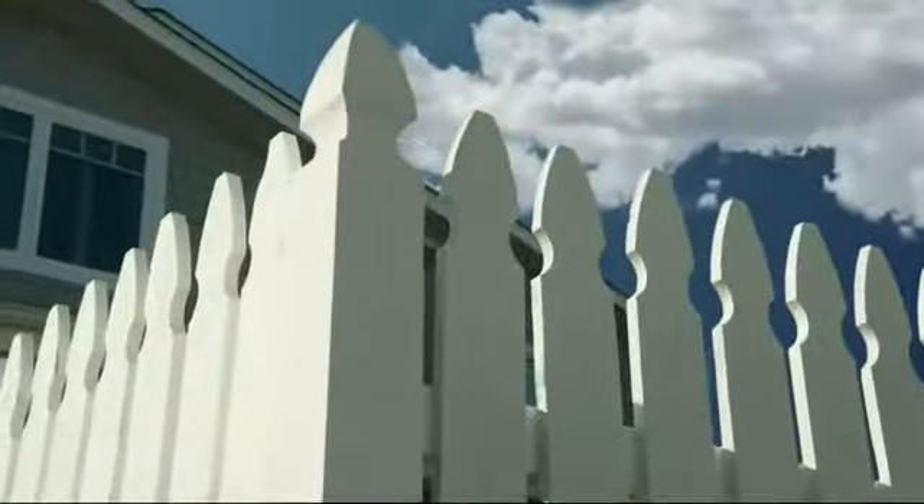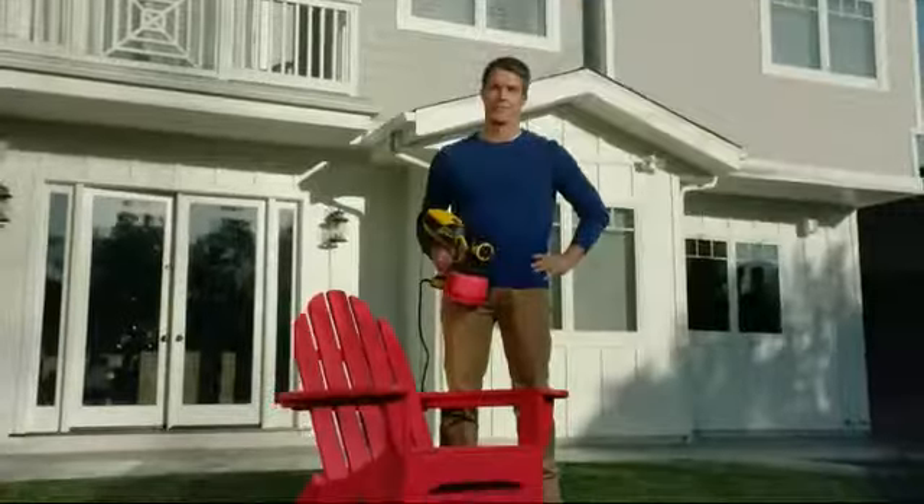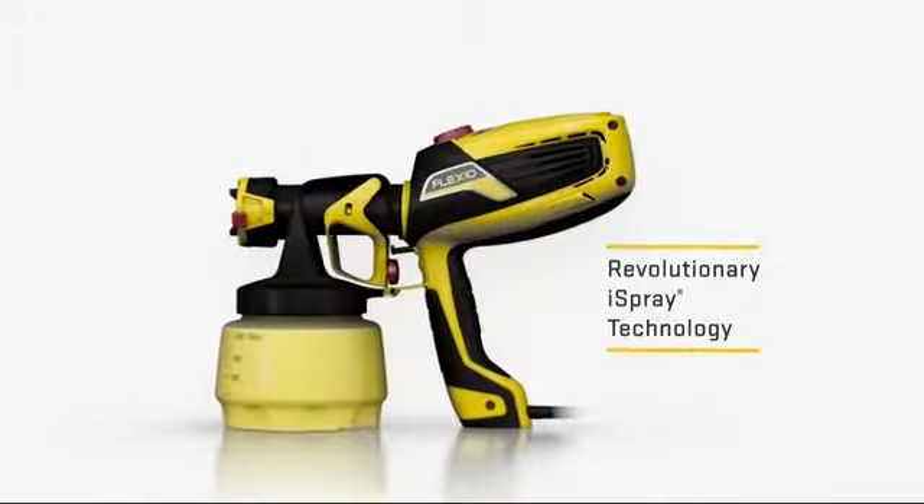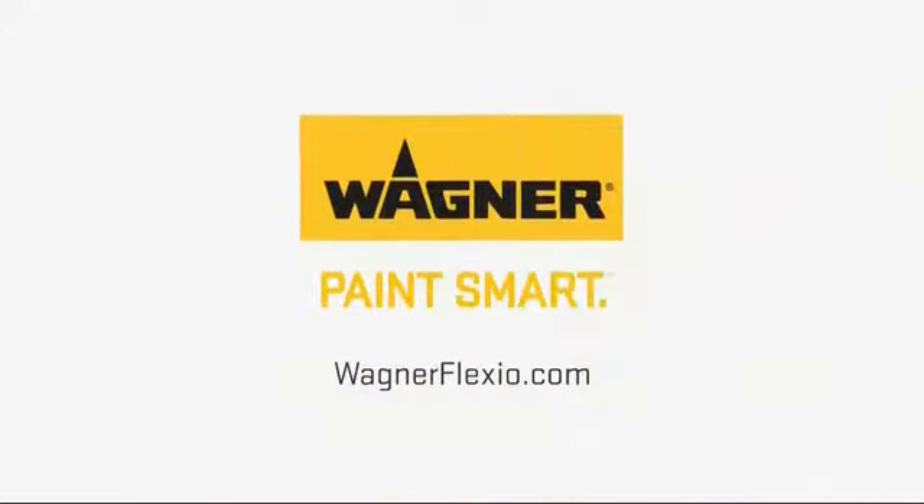A wall. A fence. An Adirondack chair. Bob's Adirondack chair. The revolutionary Flexio Sprayer from Wagner. It's simply a smarter way to paint.